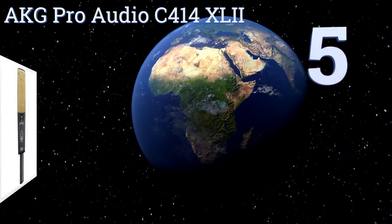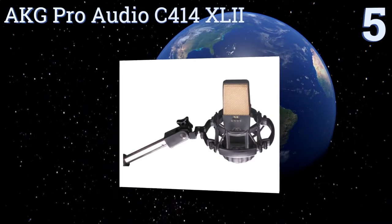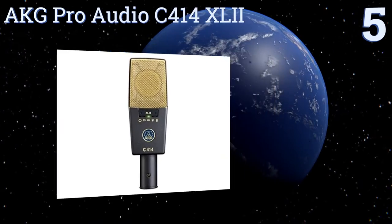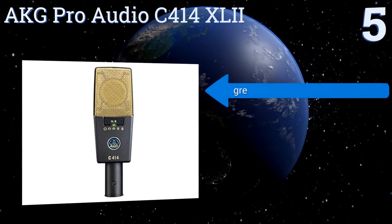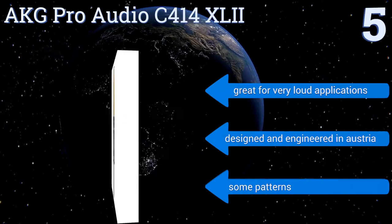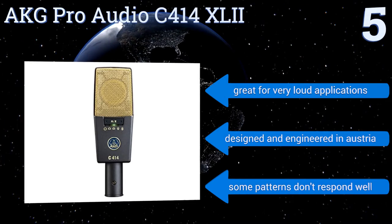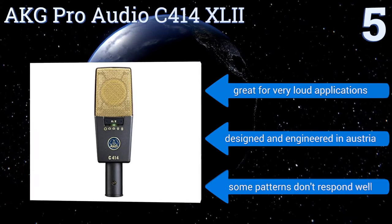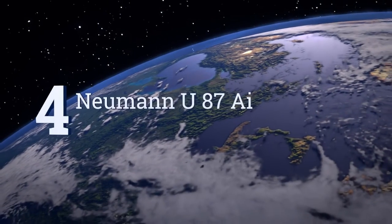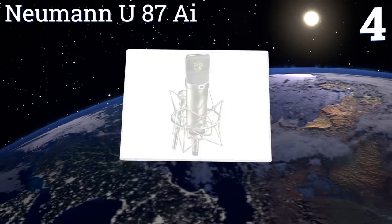Halfway up our list at number five, the AKG Pro Audio C414 XL2 is a cost-effective solution to take on the road, with its all-metal die-cast body and scratch-resistant finish. It comes complete with a heavy-duty carrying case, a windscreen, and a spider-type shock mount. It's great for very loud applications and was designed and engineered in Austria, but some patterns don't respond well.